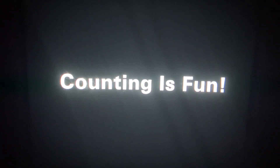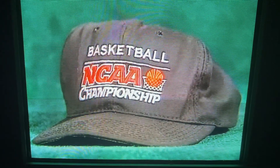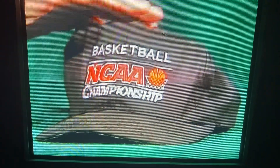I'm having fun learning to count. Are you? Wearing a hat can be lots of fun, like this hat. This is one hat. One hat.